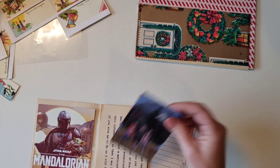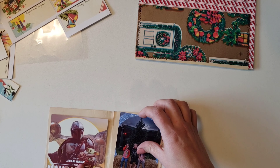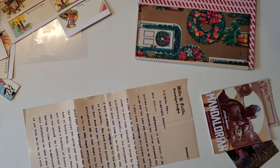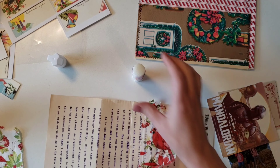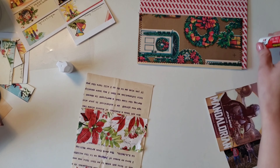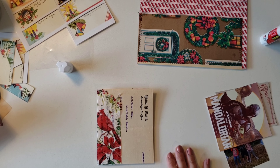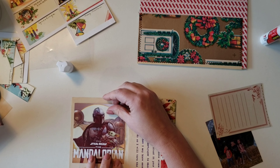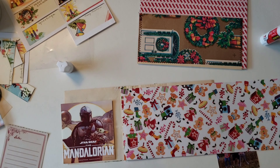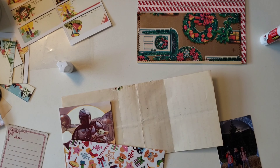I pulled out this antique letter — I think it was from 1904 or something like that. It's all typed and I like the way it looked, so I cut it up to use as a little fold-out book. I wanted to reinforce the folds, so I pulled out a napkin and I'm gluing that down on the outside to reinforce it and give it a little decoration. I wasn't quite sure what I was going to do on the inside, but then I just grabbed this scrap of Christmas paper that's very kid-related. Since the photo was of my daughter and my nieces, I felt like it went well.